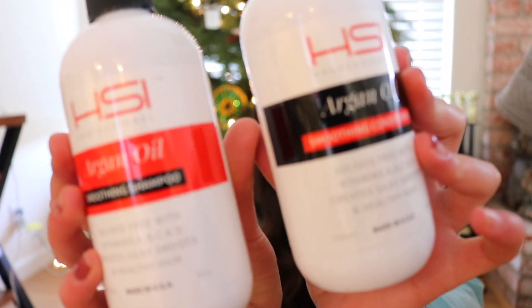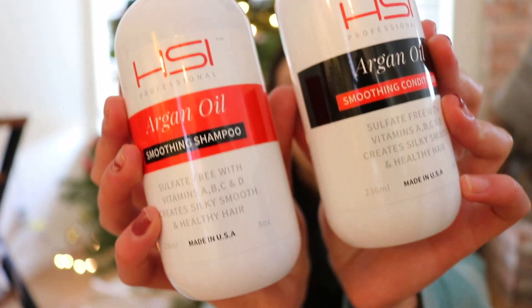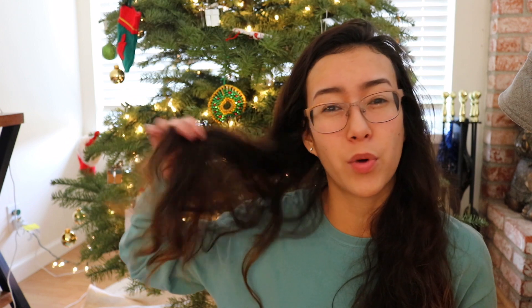I also got this shampoo and conditioner by HSI because I don't like using what my brothers use at home. I love it because it's sulfate-free so it's a lot less damaging, and it's also very hydrating and smooths my curls. I have really wavy hair that gets really frizzy, dry, and tangled, so this shampoo has just been helping my hair a lot.